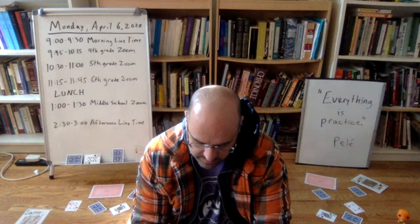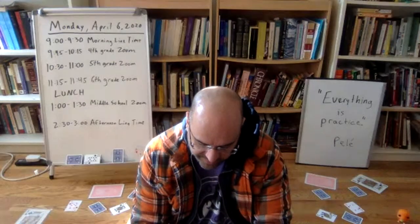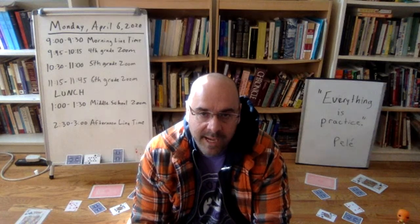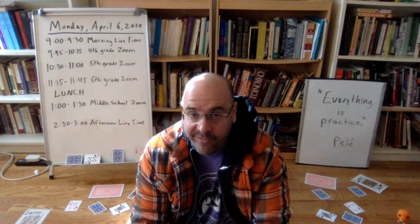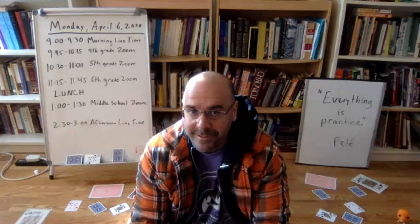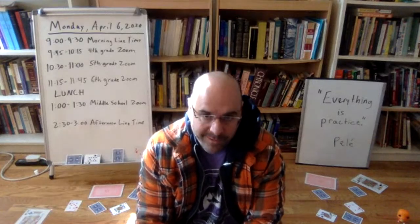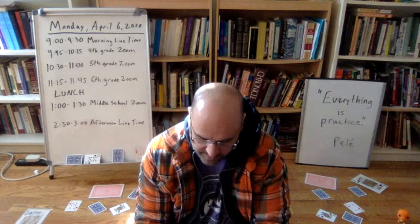Yes, Mr. Matt now does the afternoon line time. That is correct — Mr. Matt is doing the afternoon line time live from our other remote studio here in Chicago. This is remote studio number one; Mr. Matt will be working from remote studio number two.